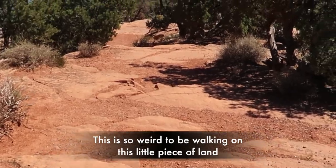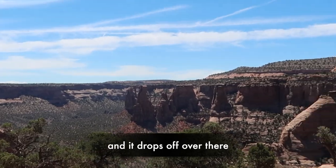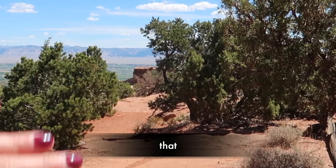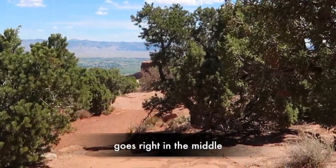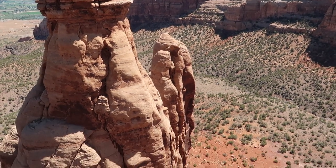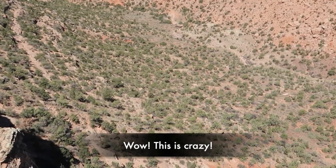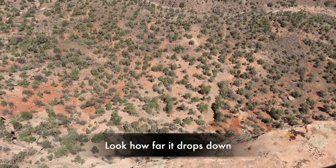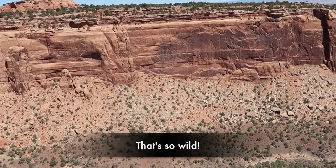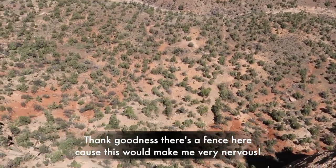This is so weird to be walking on this little piece of land — it drops off on this side and it drops off over there, so we're just on one of those spires that goes right in the middle. Wow, this is crazy, look how far it drops down. That's so wild. Thank goodness there is a fence here, because this would make me very nervous.